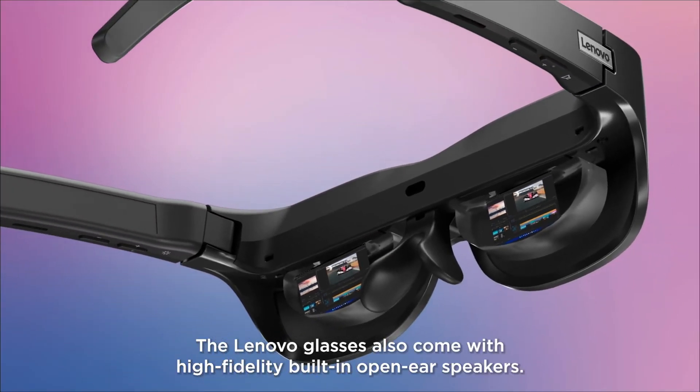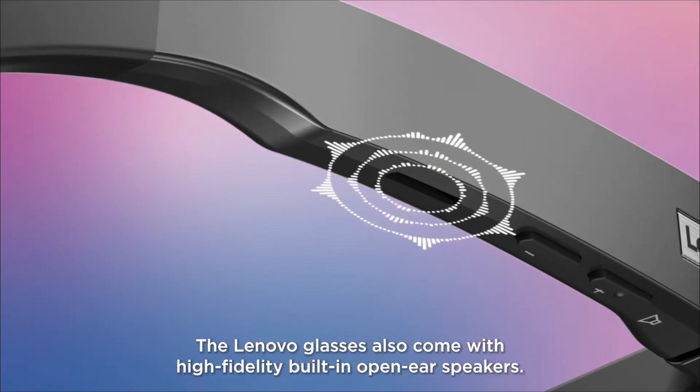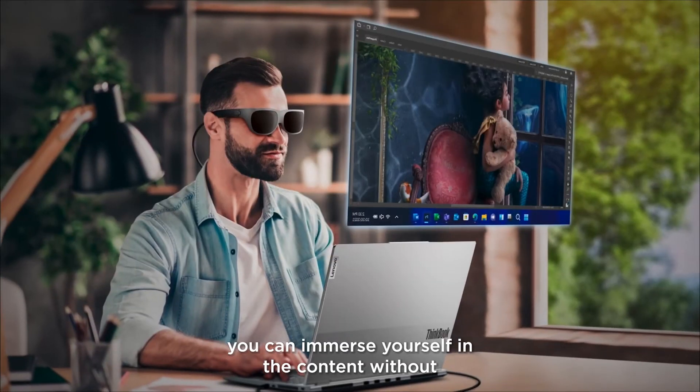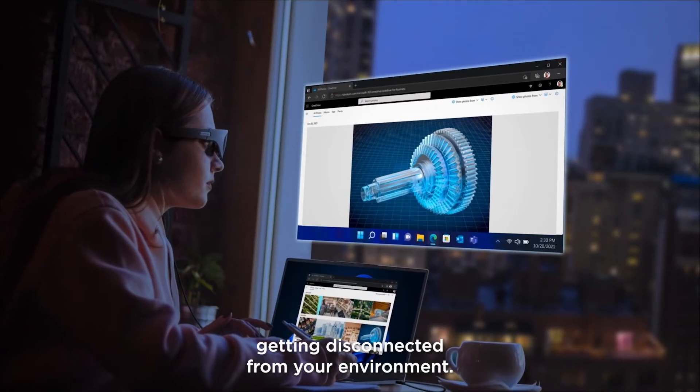The Lenovo Glasses also come with high-fidelity built-in open-ear speakers. Great for watching videos or online meetings, you can immerse yourself in the content without getting disconnected from your environment.